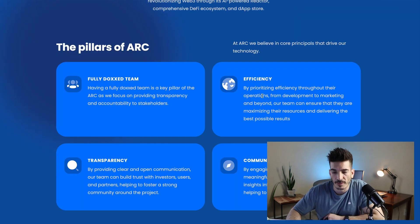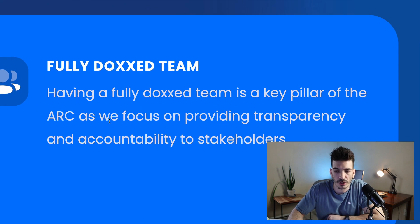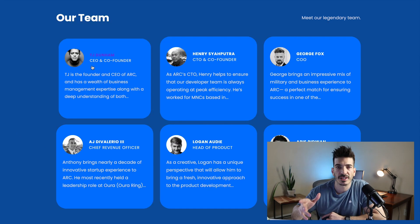One of their pillars I really liked: fully doxxed team. Having a fully doxxed team is a key pillar of ARK, as they focus on providing transparency and accountability to stakeholders. A lot of this language I'm not a big fan of though, because it makes it sound like it could potentially be a security. You can find their team lower on the page, with TJ Dunham being the CEO and co-founder.